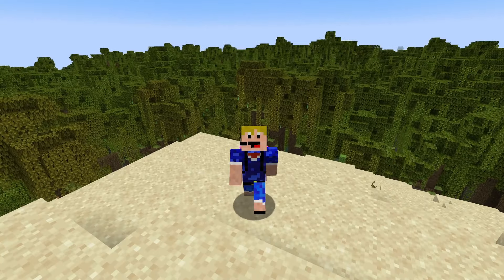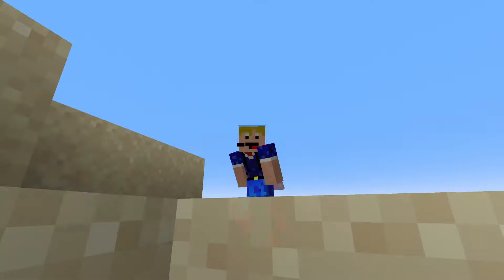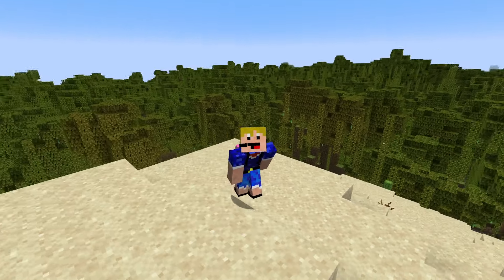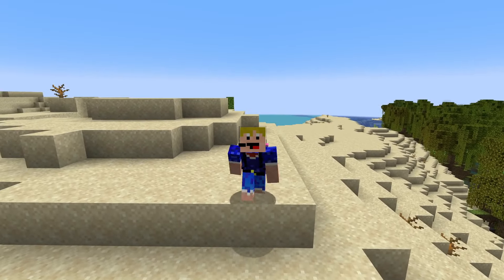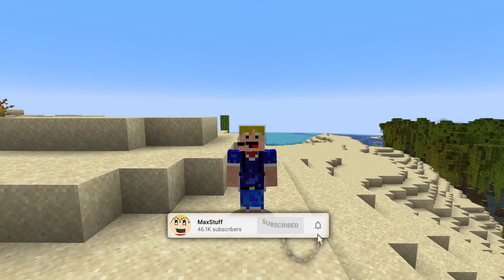Hello everybody, welcome back to another video. In this video I'm going to tell you about all the latest Minecraft 1.21 news from the last week, and there's a lot of it. For example, there's a new update 1.20.6, there are new paintings announced, and we know there's going to be three new music discs added into 1.21. So if you like Minecraft videos like this one, please leave a like and subscribe to the channel for more Minecraft news videos in the future.